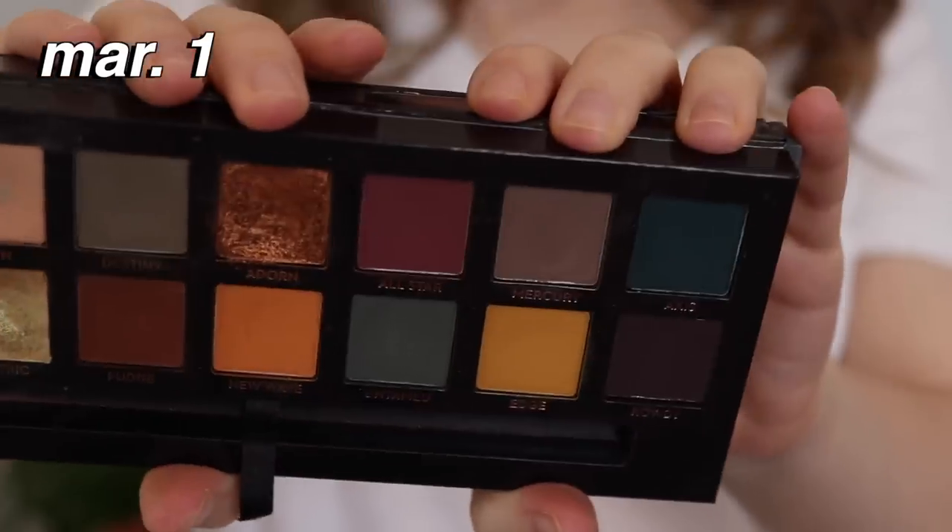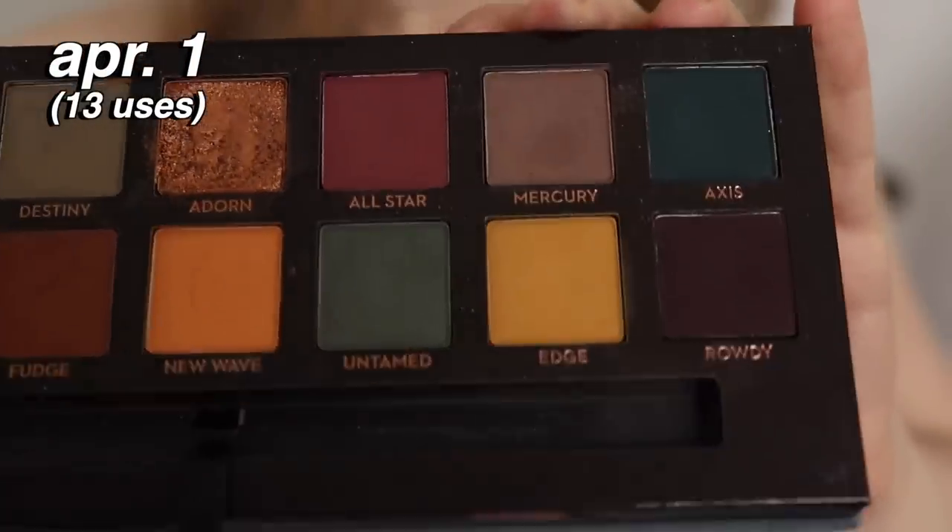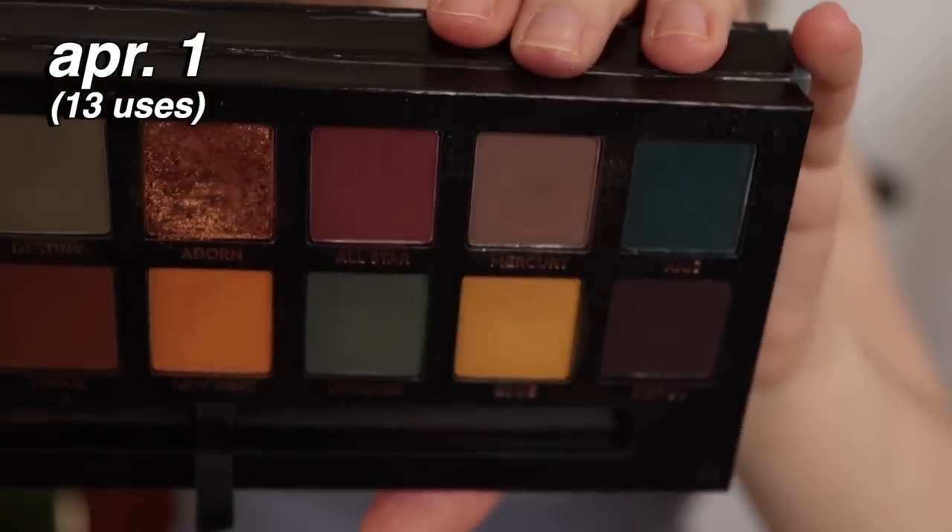Mercury from ABH Subculture is a grayish taupe, a bit deeper and more gray than Volatile. I used it 13 times this month. The Subculture palette mattes are very dusty and soft, so I think this will be easier to hit pan on than Volatile — and I already have a noticeable dip after just 13 uses. I often pair it with Volatile: Volatile in the crease, Mercury to deepen the outer corner. It also works well as a soft winged liner or lower liner.